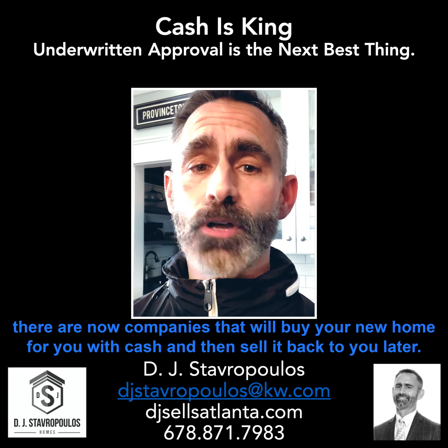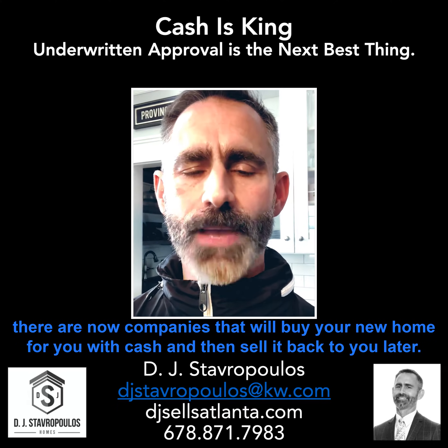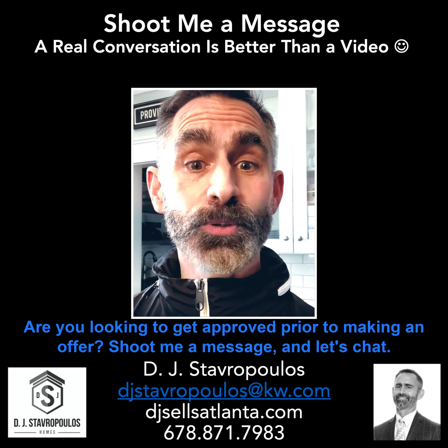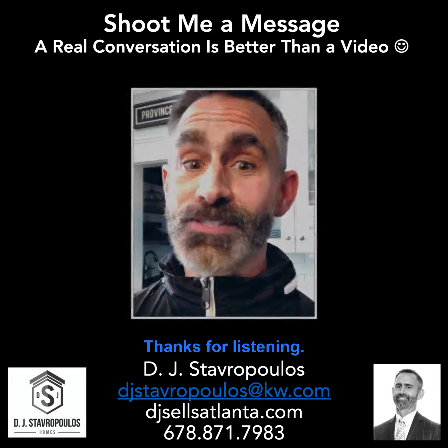And if you don't have cash, there are now companies that will buy your new home for you with cash and then sell it back to you later — but that's the subject of another video. Are you looking to get approved prior to making an offer? Shoot me a message and let's chat. Thanks for listening.